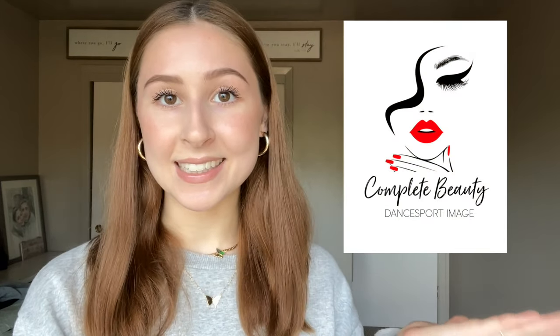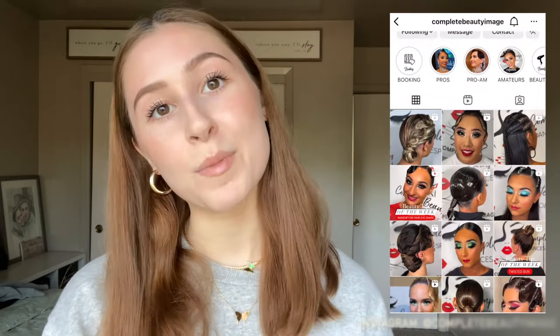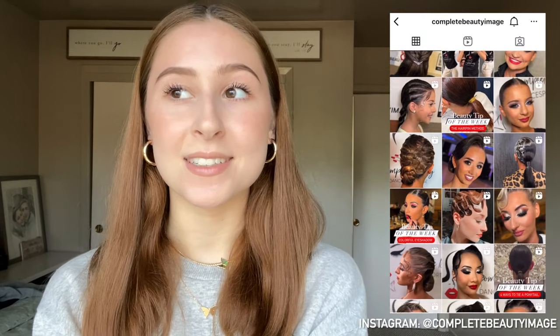My company is a traveling hair and makeup company going to competitions all around the U.S., providing professional hair and makeup services for ballroom dancers from beginners to pros, from four-year-olds to 94-year-olds, everyone in between, and we just love doing hair and makeup.